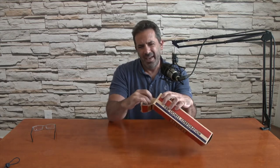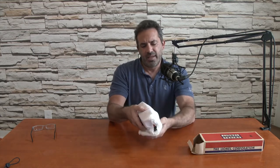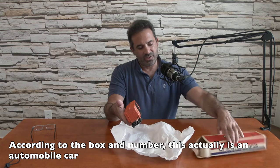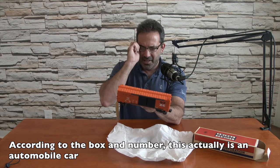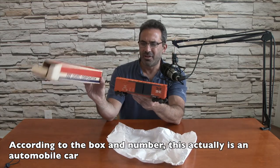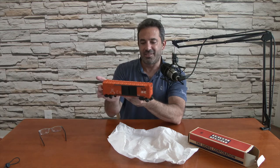An automobile car, 6468-25. We had an automobile car last episode and it had all yellow autos — all original. But this is not an automobile car, so it's in the wrong box. This is a New Haven box car — orange and black — 6468-25. That's bizarre. It's labeled as an automobile car but there are no autos on it, same number. I have no idea why that is.